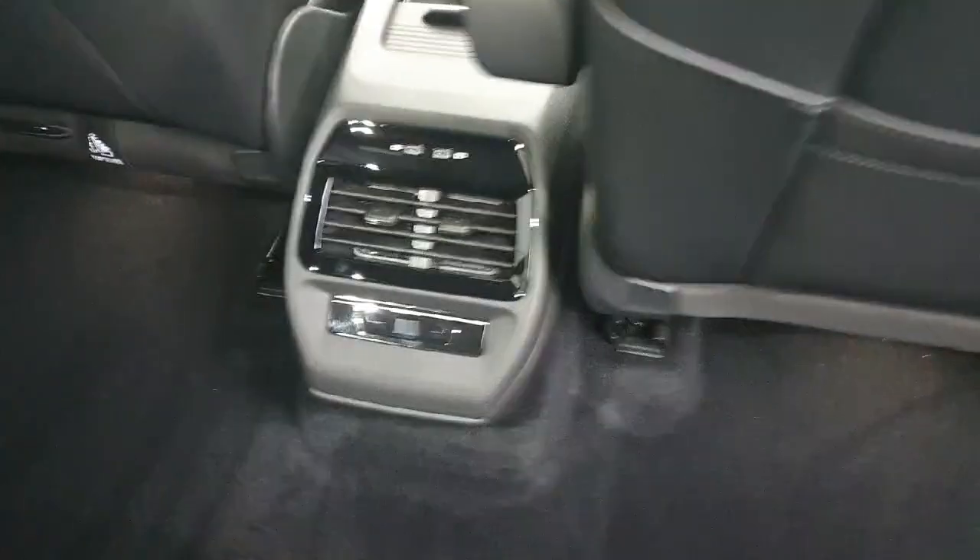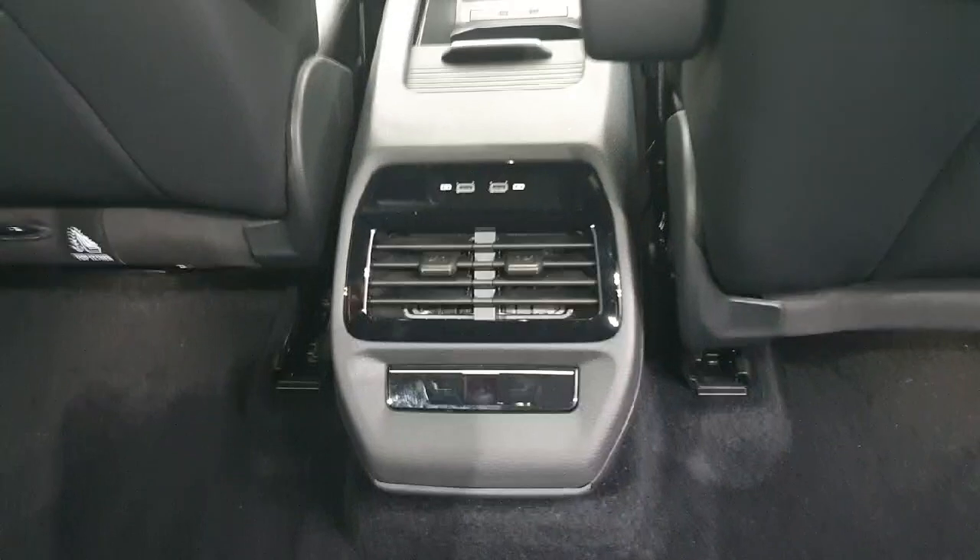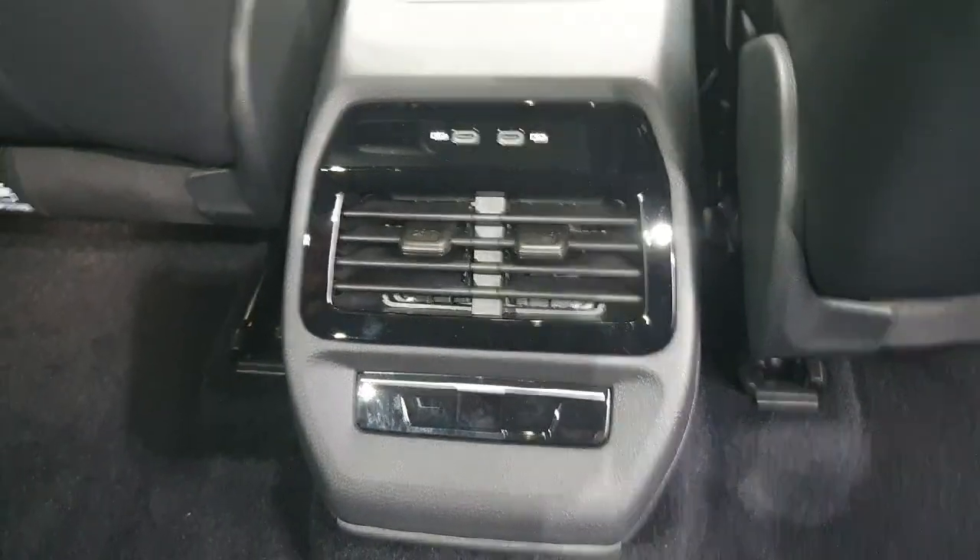In the center here we have our rear air conditioning system, so we can adjust the temperature differently in the rear to the front if needs be. We also have two USB charging ports. Both sides have the electric windows, and when the curtain is pulled back you'll have the full display of the panoramic sunroof.